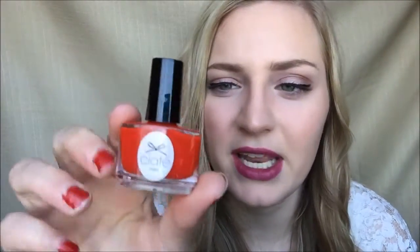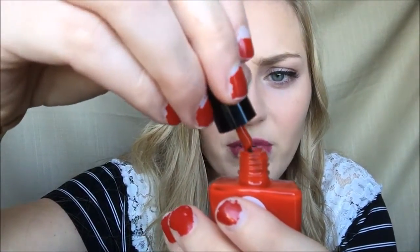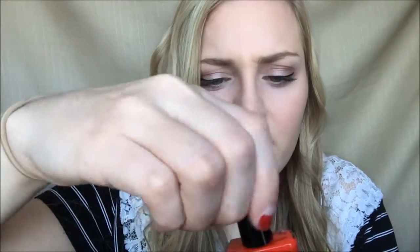So this is Ciaté — I guess that's how you say it. This is the mini in Mistress, that's the name. It has a really interesting bottle — can you see how it's curved? That is very different. It's got a really wide kind of brush. I'm gonna try this out probably later today. A full size of that nail polish is $15.